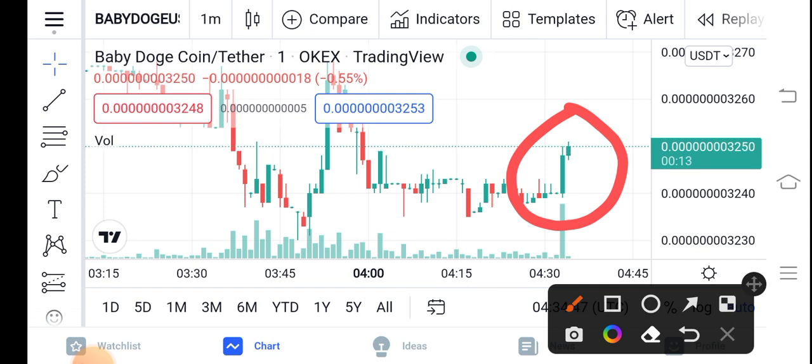As I tell you in my everyday videos, please be active in the market — activeness is very important in the crypto currency market. Please stay active for Baby Dutch Coin profit, because right now it's going on a huge profit.